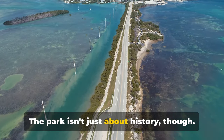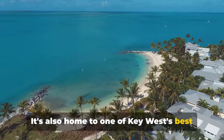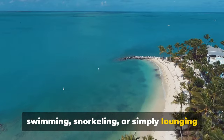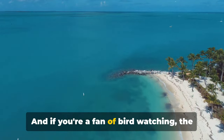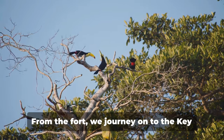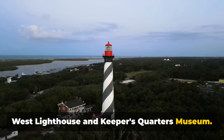The park isn't just about history — it's also home to one of Key West's best beaches, where visitors can enjoy swimming, snorkeling, or simply lounging in the sun after a tour of the fort. And if you're a fan of bird-watching, the park is a haven for a variety of feathered friends. From the fort, we journey on to the Key West Lighthouse and Keepers' Quarters Museum.